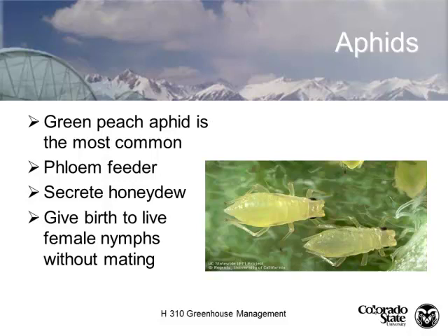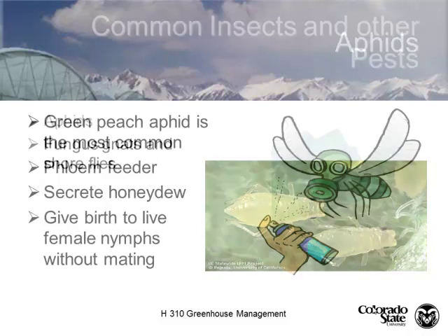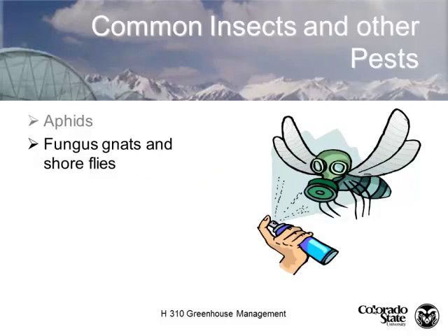Aphids give birth to live females without even mating, so they're pretty productive little critters. They're born pregnant.